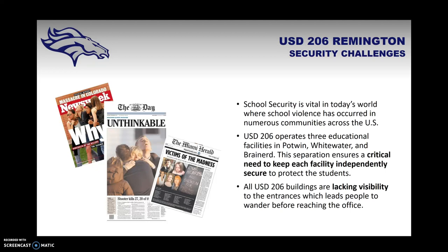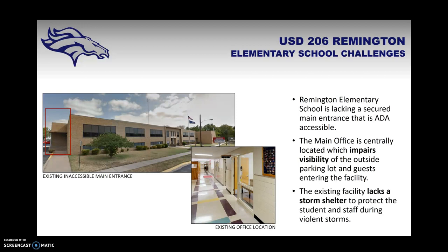At the beginning of this process, the USD 206 Board of Education and several other community members sat down and discussed some of the challenges facing USD 206. One of the first things discussed was school security. Remington USD 206 has unique challenges in that there are three separate educational facilities in three towns, and each facility has its own parking lot and office, and those offices lack visibility and a secure entryway.